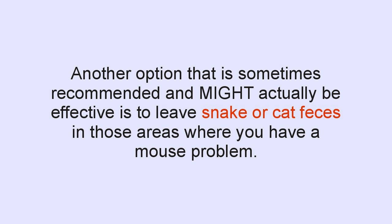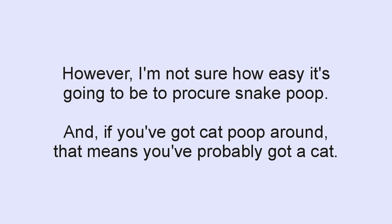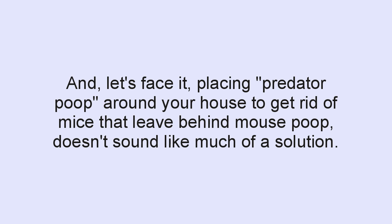Another option that is sometimes recommended is to leave snake or cat feces in areas where you have a mouse problem. Since these are natural predators of mice, this would likely deter them from entering those areas. However, I'm really not sure how easy it's going to be to procure snake poop, and if you've got cat poop around, that means you probably have a cat — and unless you're overfeeding it, you probably wouldn't have a mouse problem in the first place. Quite frankly, placing predator poop around your house to get rid of mice that leave behind mouse poop doesn't really sound like much of a solution. So you won't find me recommending this one either.